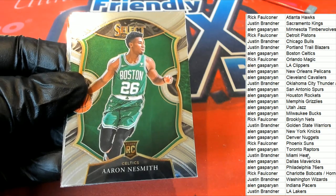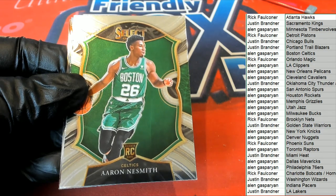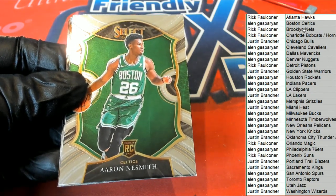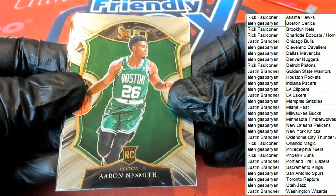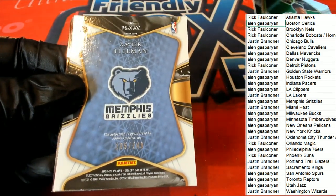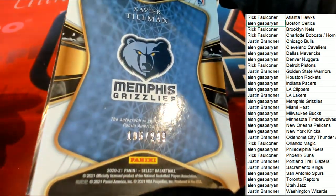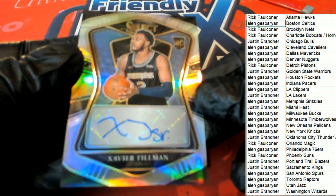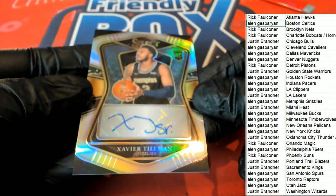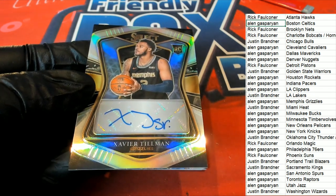Three hits in a box — here's a nice rookie card. Celtics owner, congratulations! Let's get this in alphabetical order real quick. Alan G with the Celtics — it's a Memphis Grizzlies card. Nice hit!